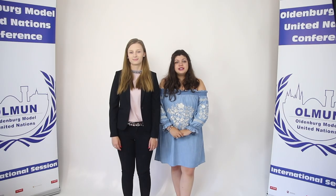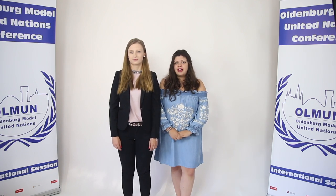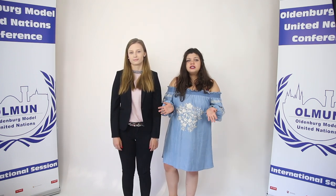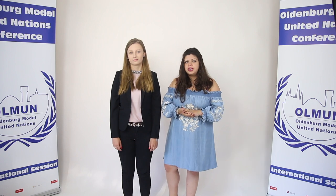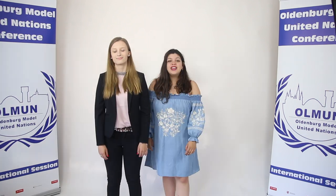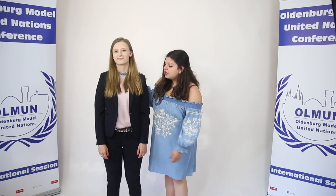Since Robin just explained to you the dress code of the boys, I'm going to do that for the girls' dress code. For the girls it's not as easy as for the boys. A guy just can put on a suit and he's ready to go, but a girl has many many different options. Therefore it's important that you choose the right one. Emily's outfit for example consists of a black blazer, a nice plain blouse and regular black pants, which is very good and also very formal.